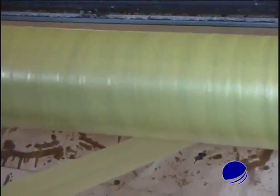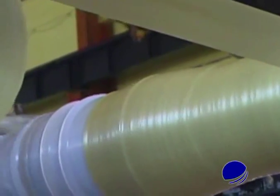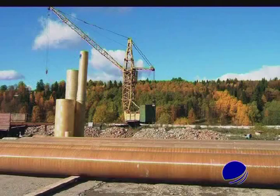Depending on the requirements of the customer, and using different types of raw materials, joints, and filament angles, it is possible to produce pipes for different applications using only one type of technological equipment.